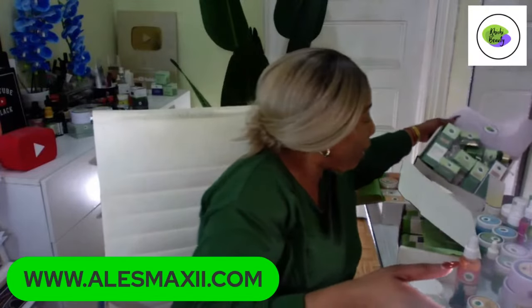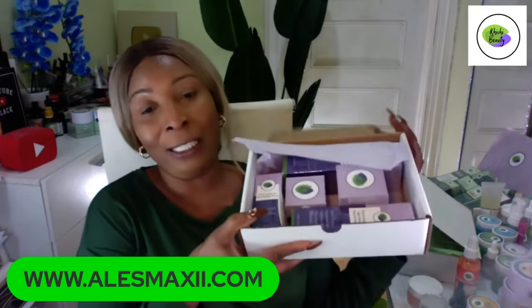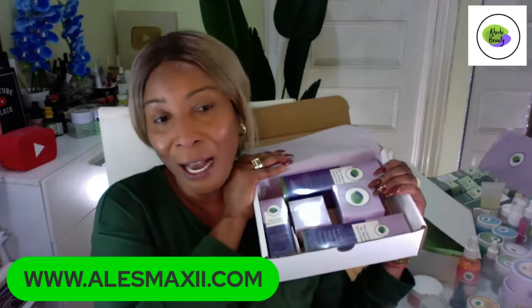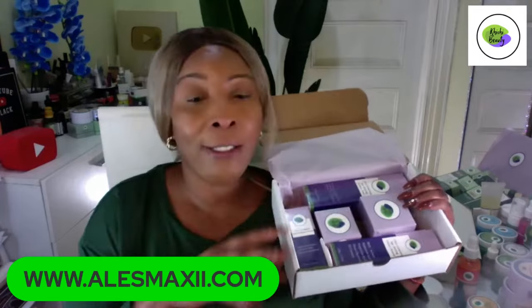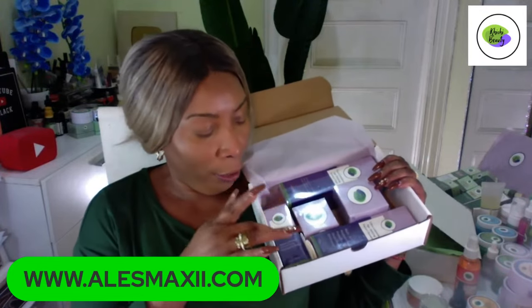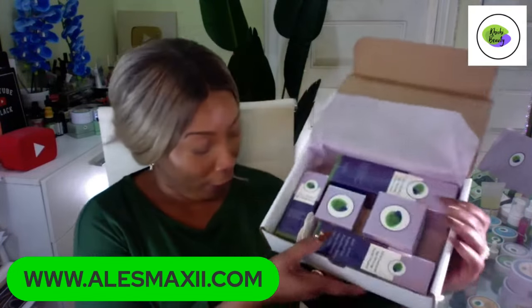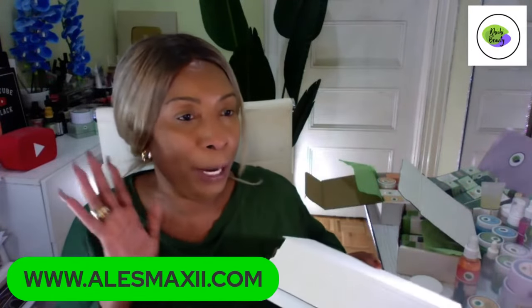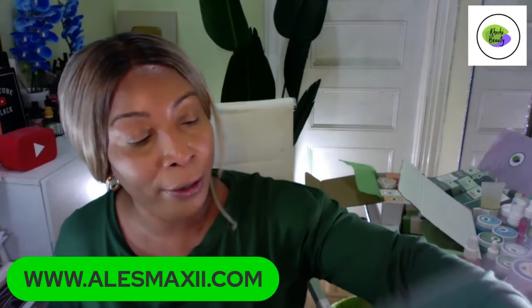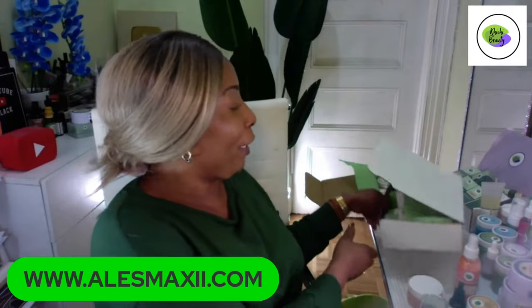If you're just joining and wondering what you missed, we just featured our Ultra Luminous — we launched this yesterday. We don't have a lot to go around so if you want to grab your Luminous, grab it because we do not have a lot. It's a five-piece set containing the cleanser, the toner, the serum, the moisturizer, and the eye cream. Come Sunday I'm going to show you what they all look like outside of the box.